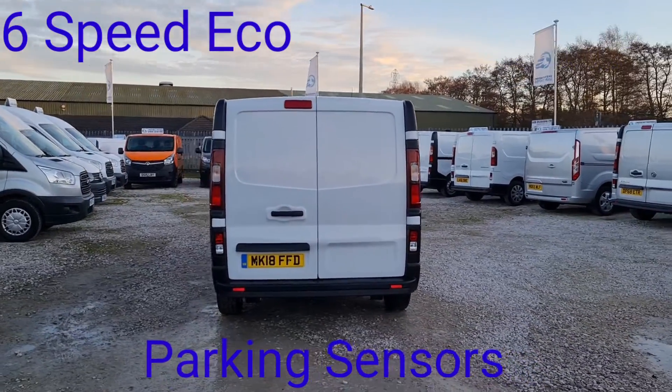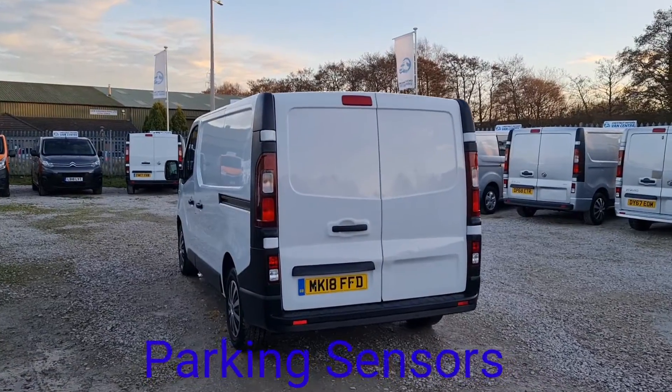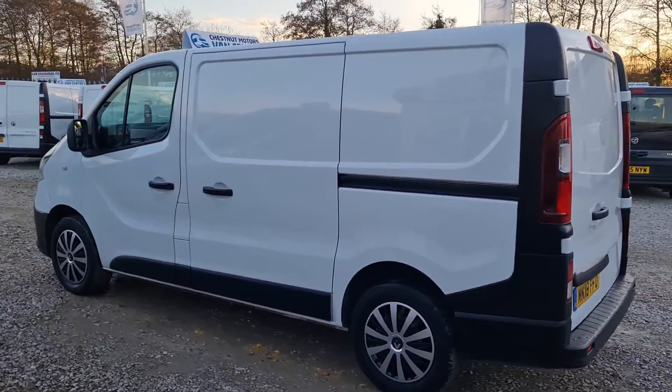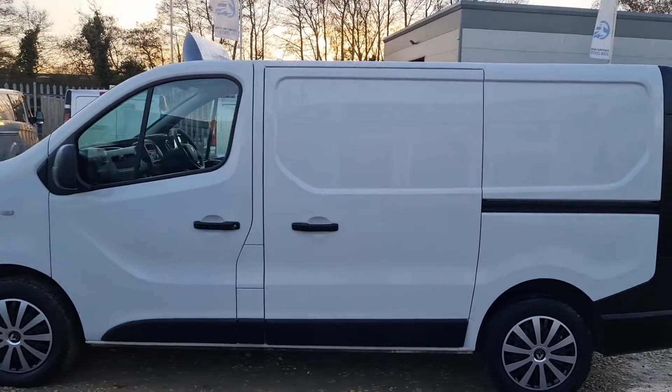Double rear doors at the back, and it also has rear parking sensors as well. Single side loading door on this side. From every angle guys, the van looks absolutely fantastic.